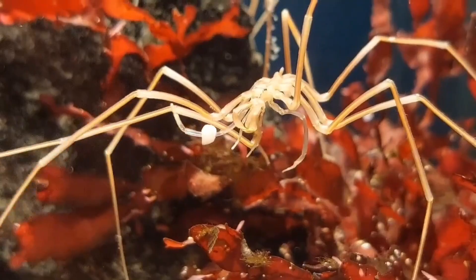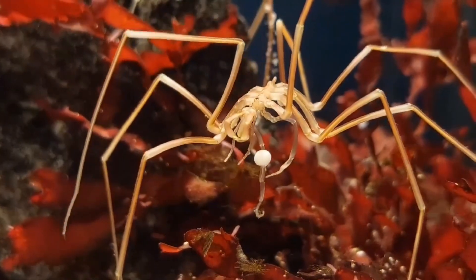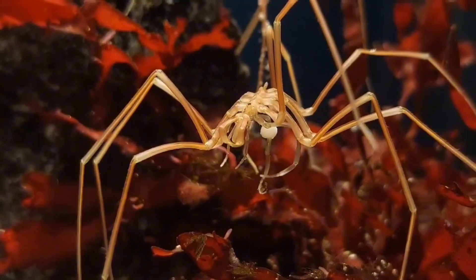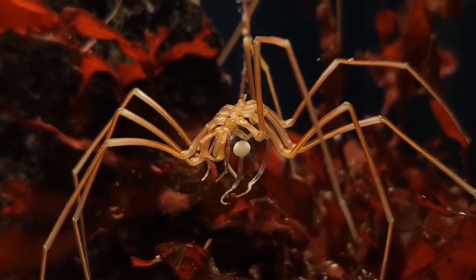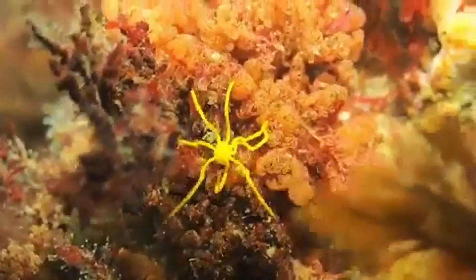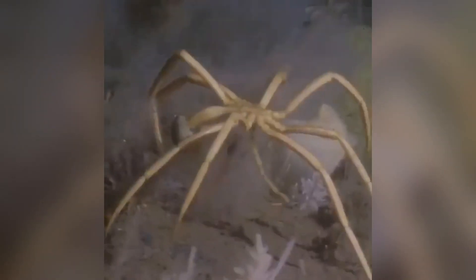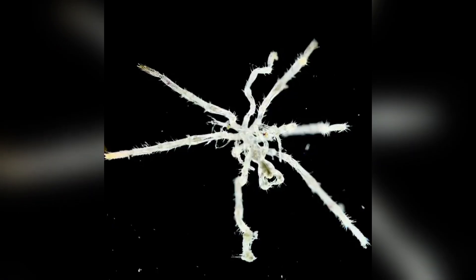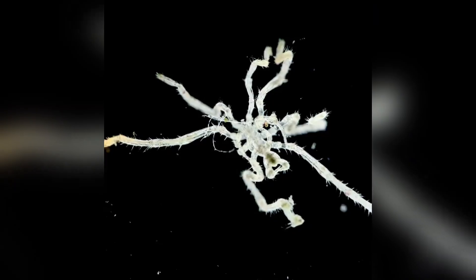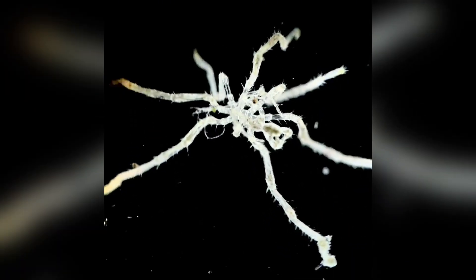Sea spiders are true global citizens, found in virtually every ocean and sea. Picture them as the backpackers of the marine world. They've visited more places than your favorite travel blogger, and they inhabit shallow sunlit reefs teeming with color and life, as well as lightless, frigid depths where pressures are crushing and temperatures hover just above freezing. Tiny species, some less than a millimeter long, live in tide pools blending seamlessly with grains of sand. They're practically invisible houseguests.